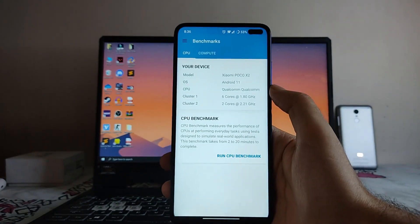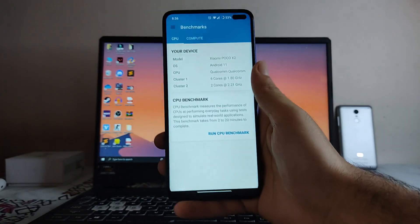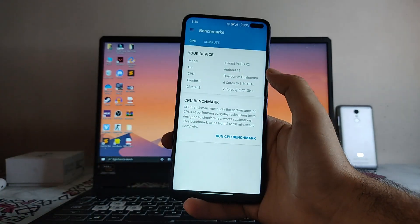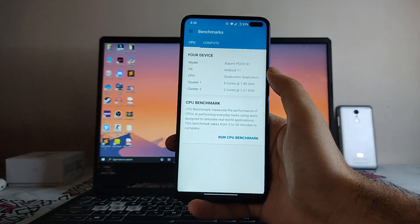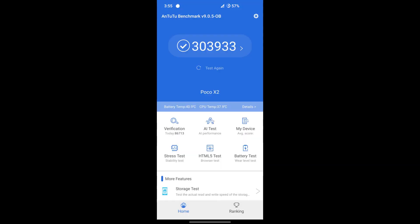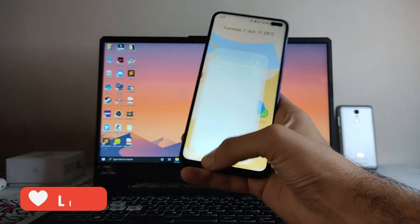For performance, here are the Geekbench scores — by the time I was recording I had forgotten to do the benchmark live, so here are screenshots of the Geekbench and AnTuTu benchmark results.